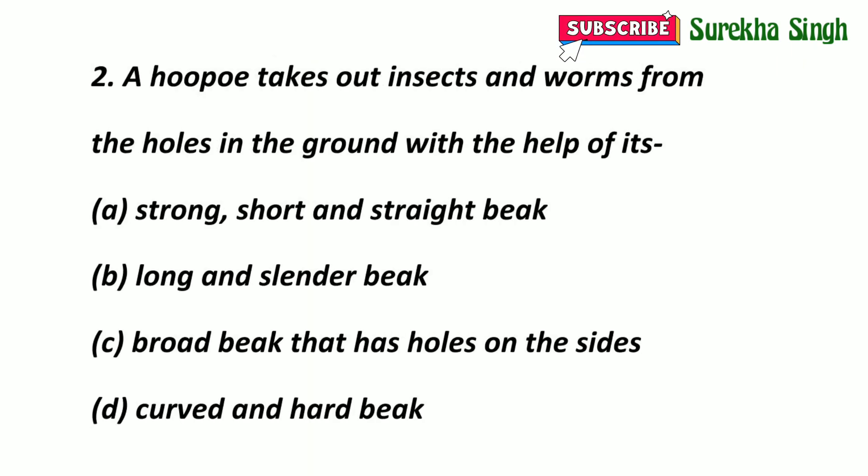A hoopoe takes out insects and worms from the holes in the ground with the help of its beak. The options are: A. Strong, short and straight beak. B. Long and slender beak. C. Broad beak that has holes on the sides. D. Curved and hard beak. Here option B is correct — long and slender beak.